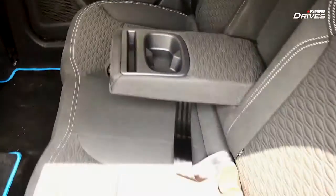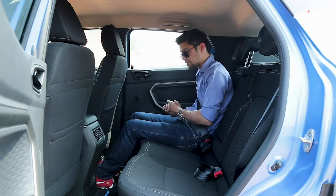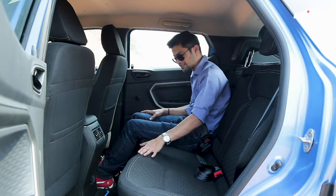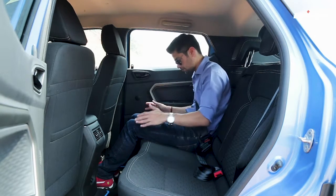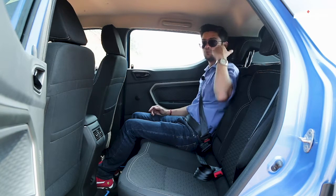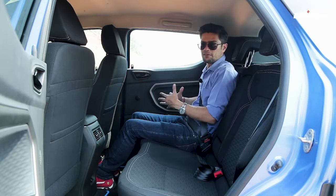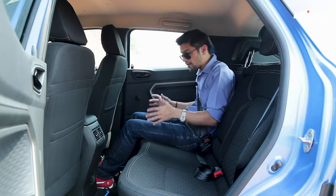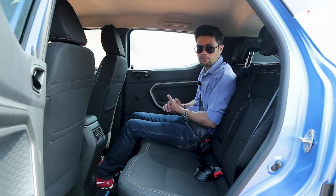The rear seat itself is quite nice. Like the front seats, the cushioning is good and the seat is flat, which helps accommodate three passengers. The under-thigh support for two adults on either side is good, though the middle passenger, due to a slight curve in the seat, won't have the same comfort level. The backrest incline angle is good and there are adjustable headrests. Overall, in terms of rear comfort, even from a long drive perspective, this is one of the most comfortable rear seats in the subcompact SUV segment.